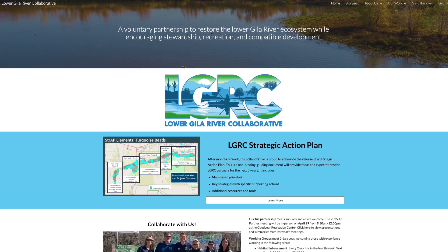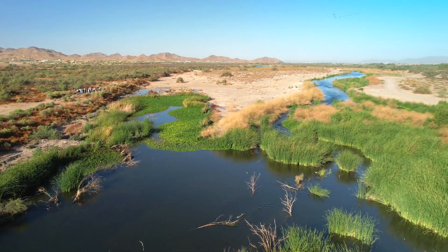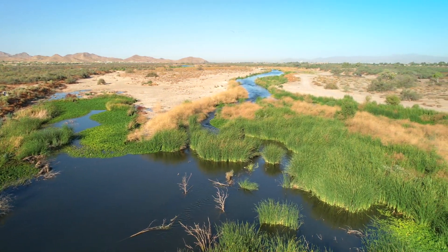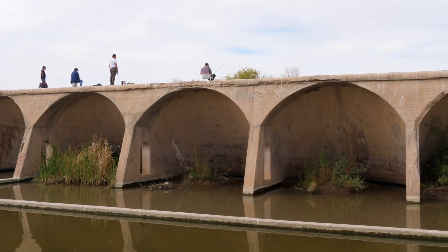The Lower Gila River Collaborative was created in 2018 to reestablish native vegetation and habitat, reduce flood and fire risk, and connect local communities to the river with recreation and river-friendly development.